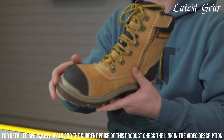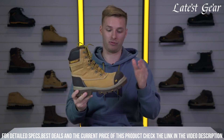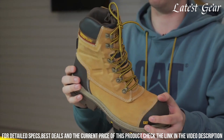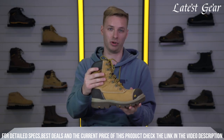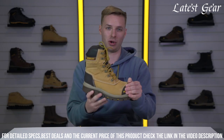With a cushioned insole and moisture-wicking lining, these boots keep your feet comfortable and dry all day long. Whether you're working on a construction site or tackling outdoor adventures, the CAT Premier S3 Safety Boot is your reliable companion for safety and performance. Step into confidence with the CAT Premier S3 Safety Boot.